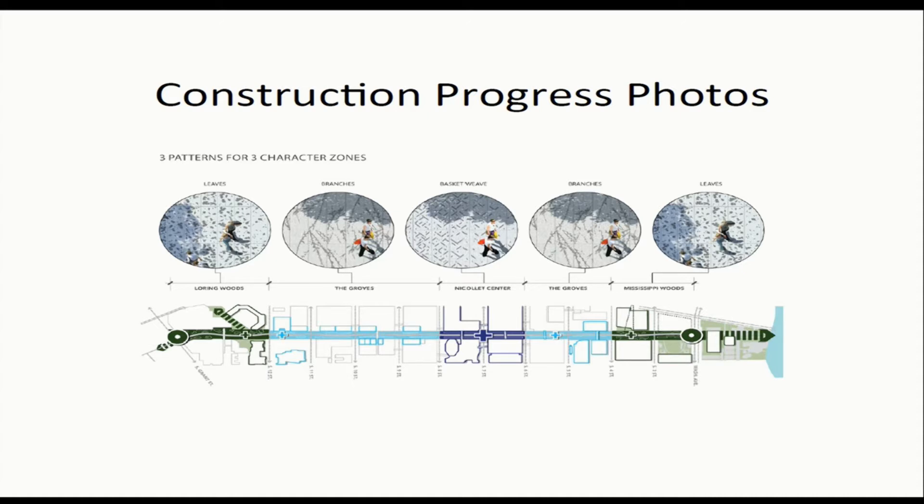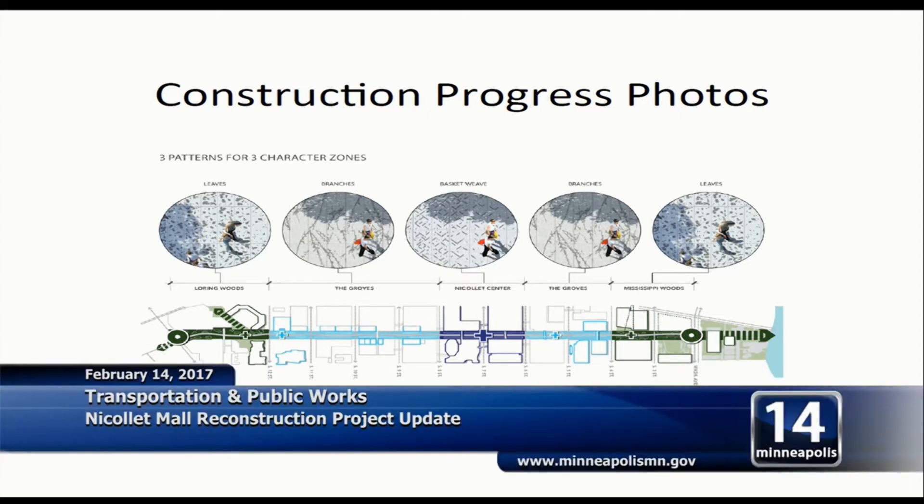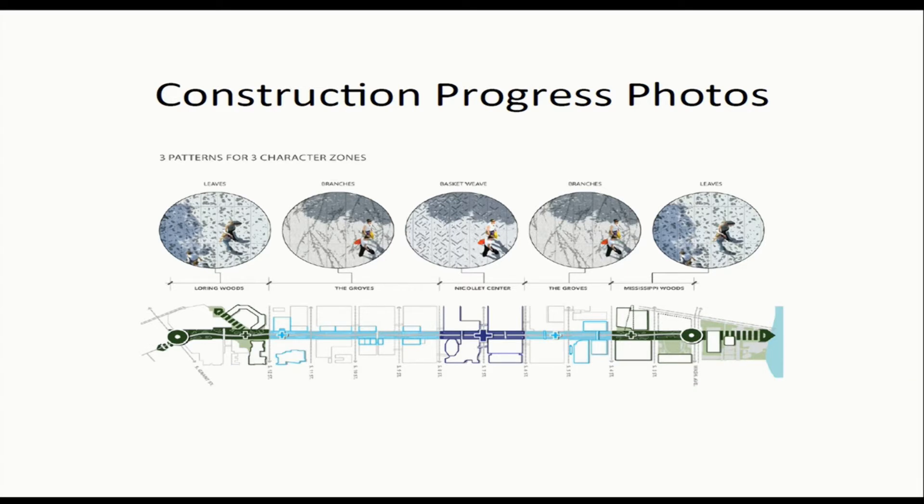There are three main parts to the Nicollet Mall project: an underground component, an at-ground component, and an above-ground component — a truly three-dimensional project. A large portion of what we do will not be seen by the public. The surface work is complete from Grant to 11th, as well as the west side up to 10th, and a portion at the IDS building. That area is ready for trees and lights.